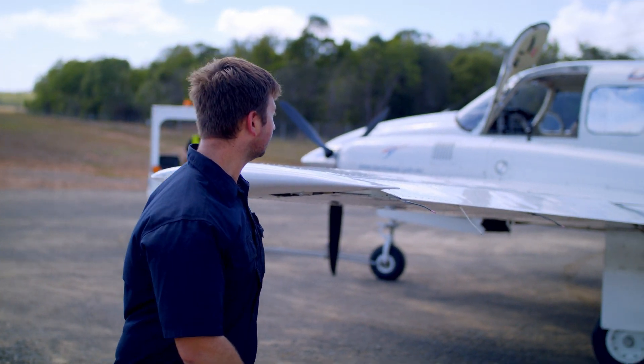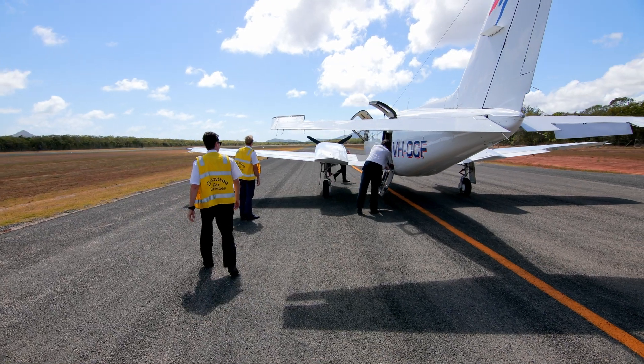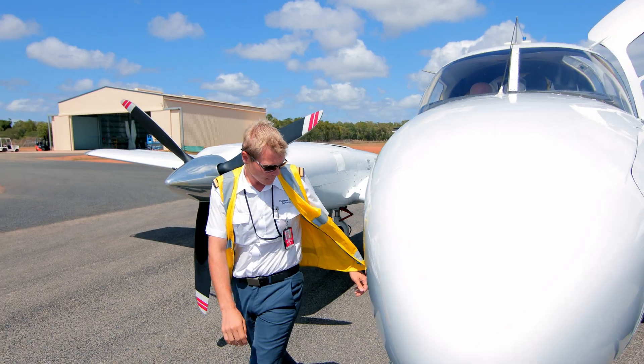Cooktown's 300 kilometres north of Cairns. We're a town of about 3,000 people. The Building Our Regions Fund was integral in us putting together our taxiway here, which runs parallel to our main runway. This is part of a project to develop an aviation park here in Cooktown.